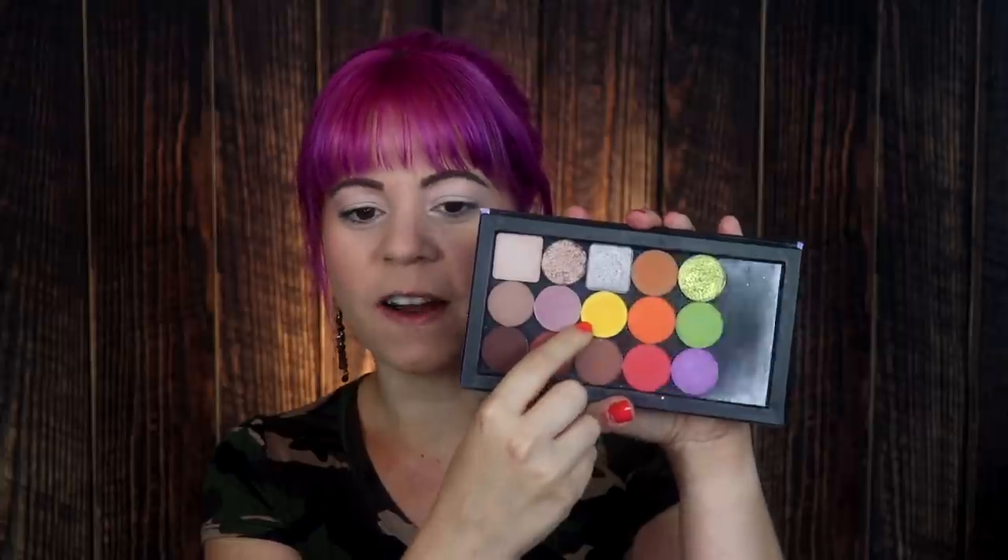I'm always a sucker for a yellow matte, so I think I'm going to go ahead and put that in my inner corner — could that be kind of fun? This is a shadow from a brand called Cosmic Turtle Cosmetics, and this one is called Nag Nag Champa. I'm probably butchering that. I'm going to go ahead and put that in the inner corner of my eye.